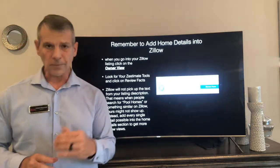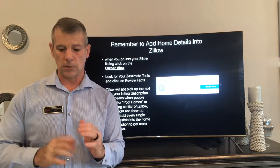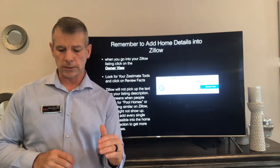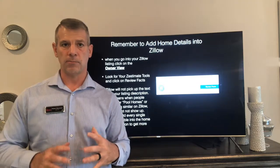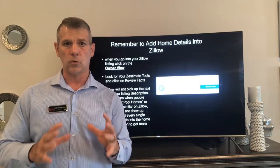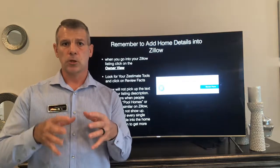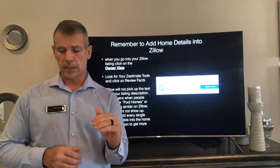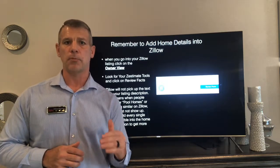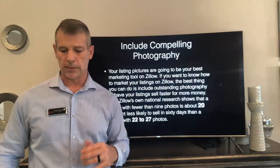Another thing to do is make sure you update your home details on Zillow. When you go through your owner view, look for your Zestimate tools and review the facts. This tip will also help increase your Zestimate. Go through the 'Review Facts' tab, update everything — what your house is made of, upgrades, pools, whatever you have — and submit it. That's another thing that will help you.